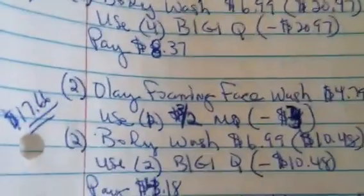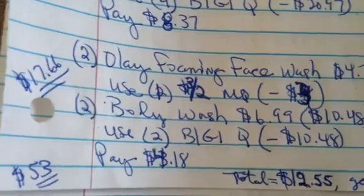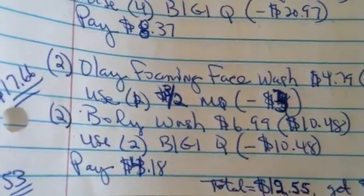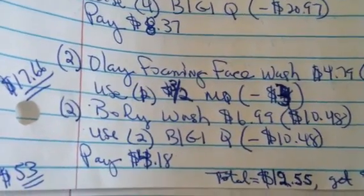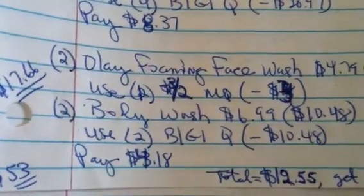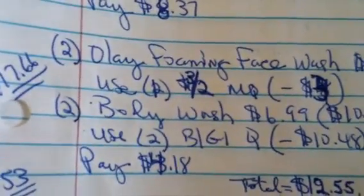For your second transaction, you're going to get only two of each of those items. You're going to use one of the $3 off two manufacturer coupons for the foaming face wash, and you're going to use two of the buy one get one free coupons for the body wash. Before coupons that totals $17.66; after coupons it's $4.18.